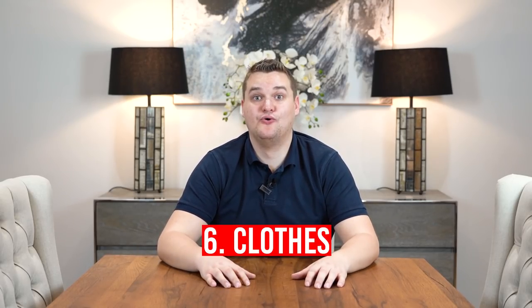Six: clothes. If you have a branded top — this top is not tax deductible because there's no branding on it — but if I ordered tops with 'Samuel Leeds Limited' or the name of my company on them, that's a work top. Branded clothes are tax deductible.